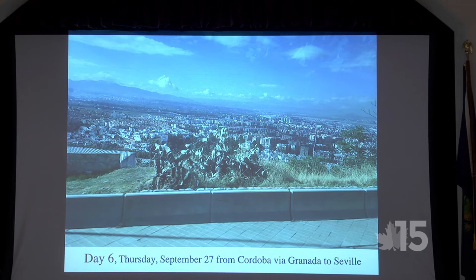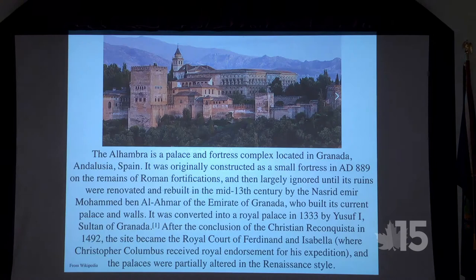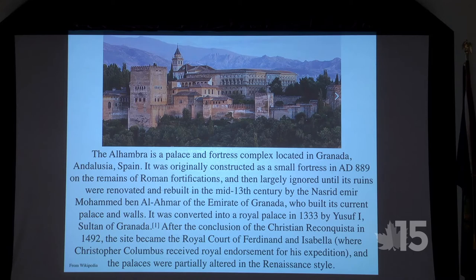Day six — back on the road headed for Seville with a stop in Granada, because of the Alhambra fortress. The Alhambra was originally constructed in 889 AD on the remains of Roman fortifications.